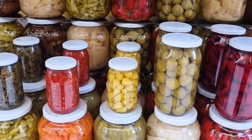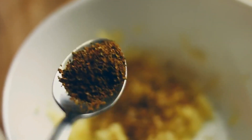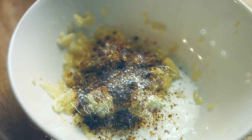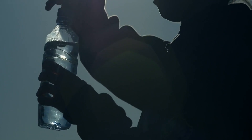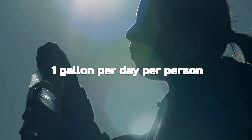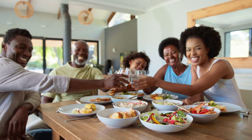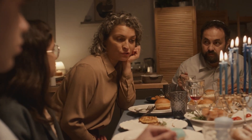Lunch could be a mix of canned vegetables and beans served over rice or pasta. Dinner would be a more protein-rich meal, perhaps a stew or soup made from canned meats or lentils, supplemented with dehydrated vegetables. Adding spices stored in the shelter can help enhance the flavor of these meals. Hydration is crucial, so water is carefully rationed to ensure that each person receives at least one gallon per day, covering both drinking and sanitation needs. Eating in a fallout shelter isn't the same as sitting down for Thanksgiving dinner, but if you plan it right, you will be able to survive in an otherwise deadly situation.